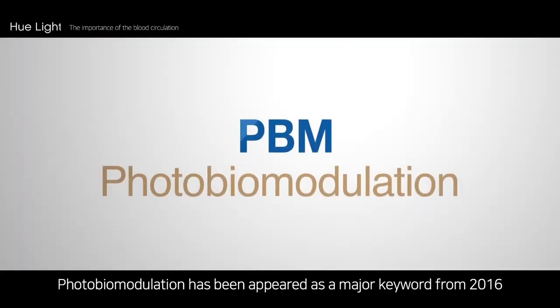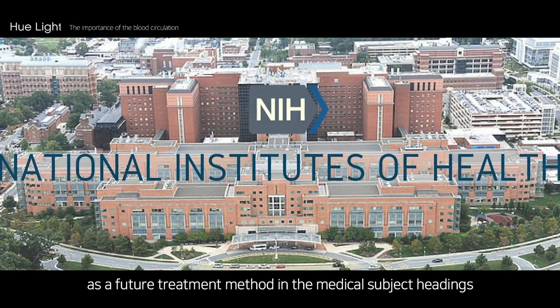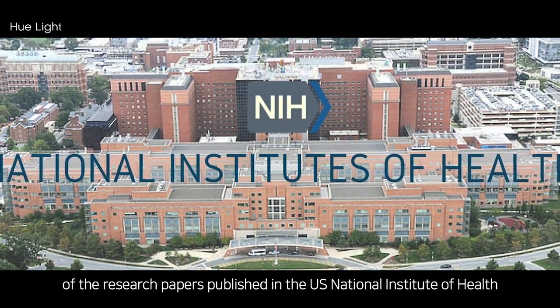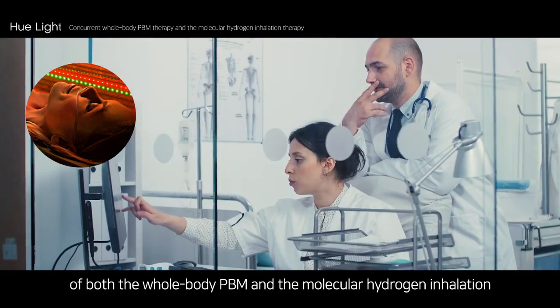Photobiomodulation has appeared as a major keyword from 2016 as a future treatment method in the medical subject headings of research papers published by the U.S. National Institute of Health. We researched the effect of concurrent treatment of both whole body PBM and molecular hydrogen inhalation.